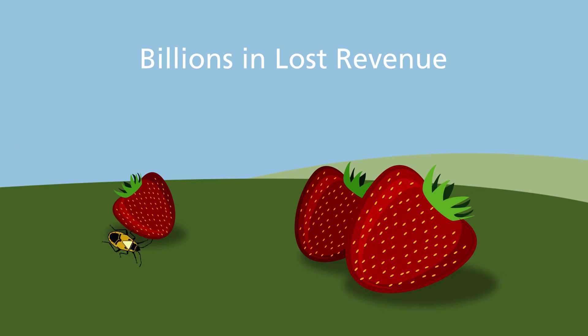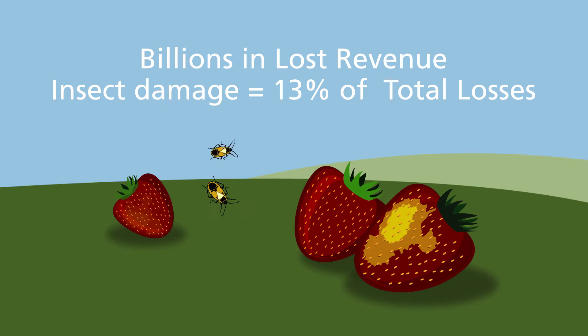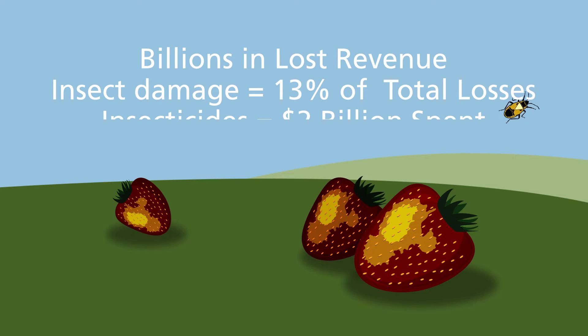Pest damage costs farmers billions of dollars in lost revenue each year, and insect damage accounts for approximately 13% of total losses. To combat this, growers spend about $2 billion annually on insecticides alone.